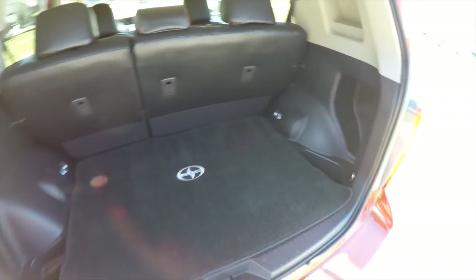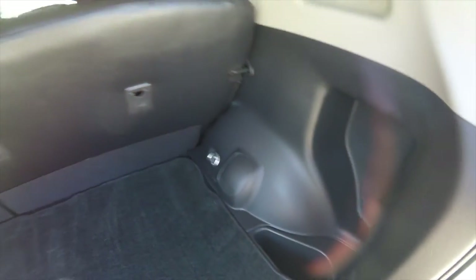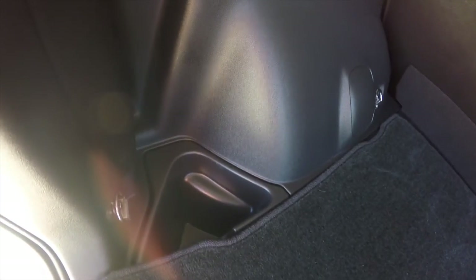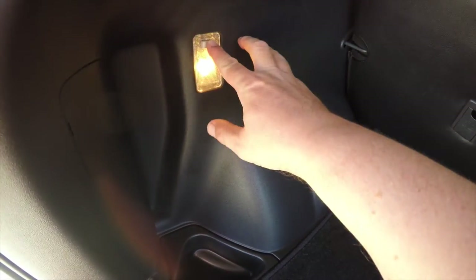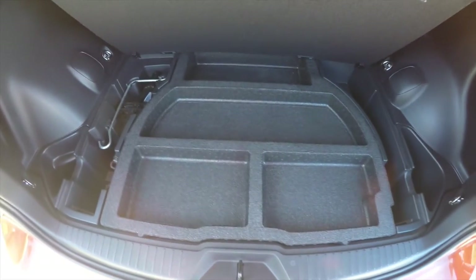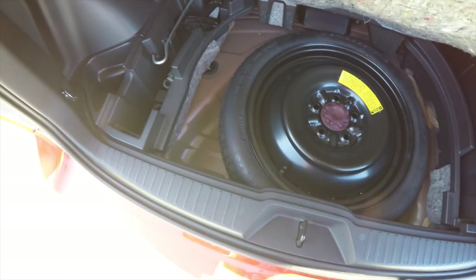Take a look at the luggage area — very nice and spacious. You have little cargo cubbies on either side of the wheel liners, and it is also illuminated. Underneath your floor mat, you have compartmentalized storage, your jack and tools, and your compact spare tire underneath.